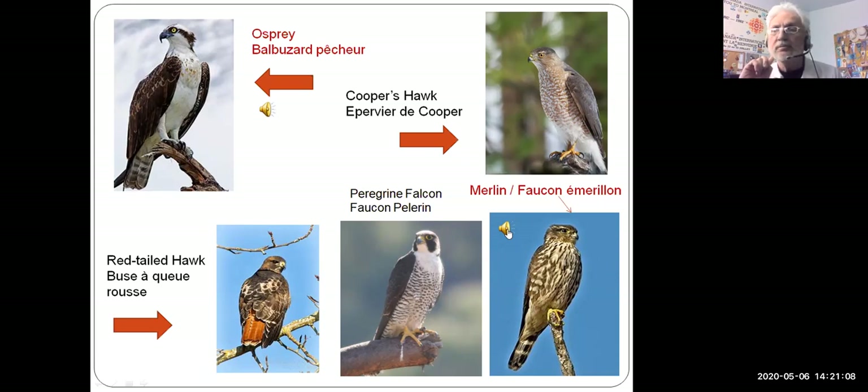In the bottom right-hand corner is the smallest of the falcons, called the merlin. These have become very common in residential areas — many neighborhoods in Montreal. You may hear it right around your own neighborhood. Let's listen to the American kestrel first, which is a similar bird, and then we'll hear the merlin. [Kestrel call plays.] Here comes the merlin. [Merlin call plays.]